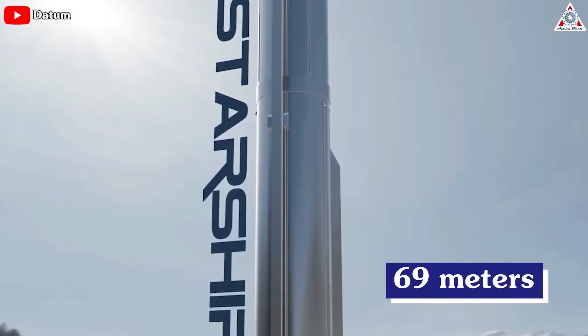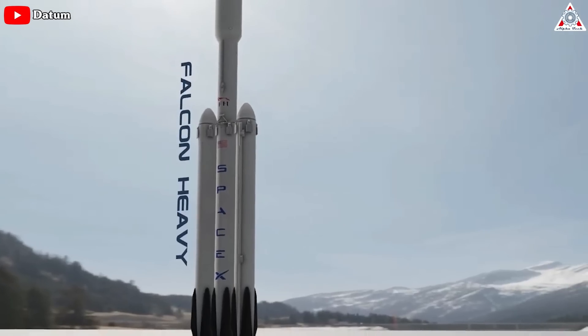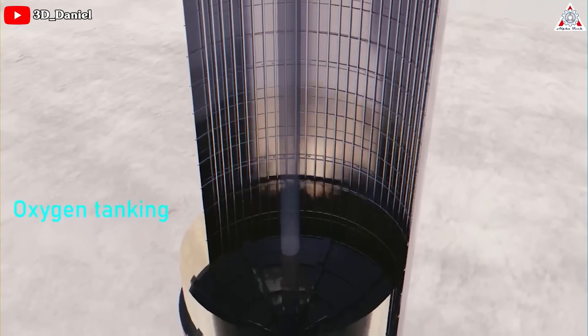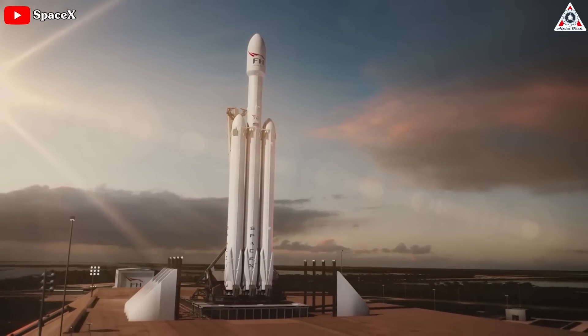Measuring around 69 meters from tip to tail, Super Heavy is almost as tall as an entire two-stage Falcon 9 or Falcon Heavy rocket. At 9 meters wide, a single Super Heavy booster — effectively a giant steel tube — should be able to store at least six or seven times as much propellant as Falcon 9 and about two to three times as much as Falcon Heavy.